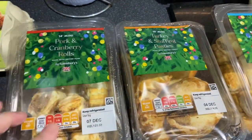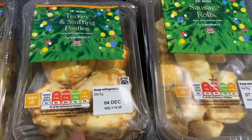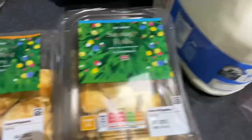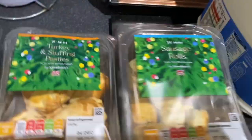Pork and cranberry mini rolls — they are so amazing, they're like sausage rolls with cranberry, they're so lovely. Turkey and stuffing pasties, which are also amazing. And I just bought some sausage rolls because my husband won't eat either of these, but he will eat these.